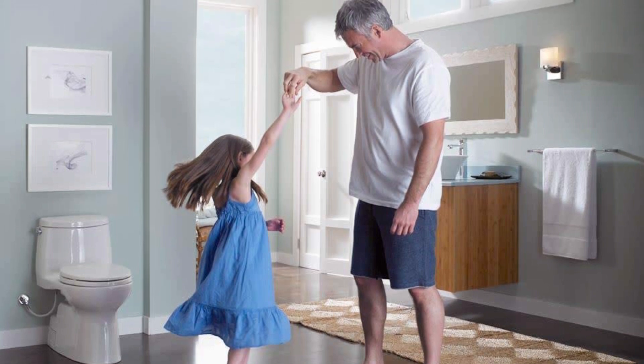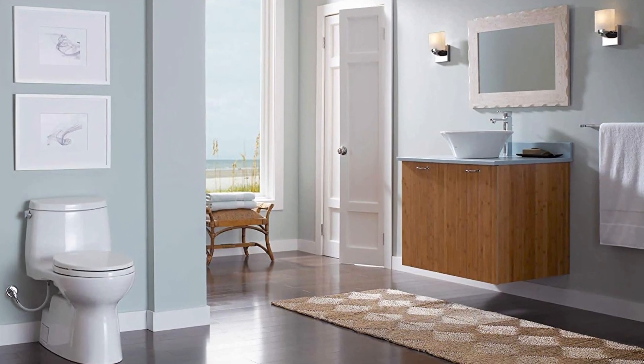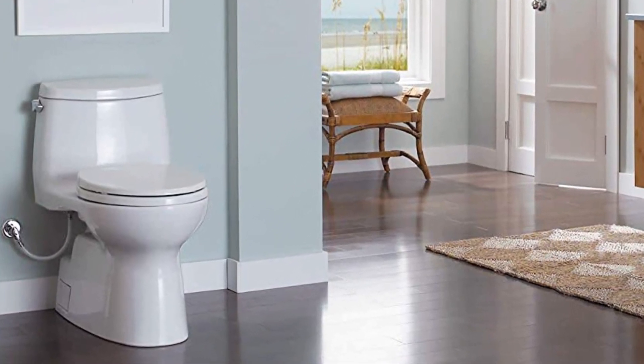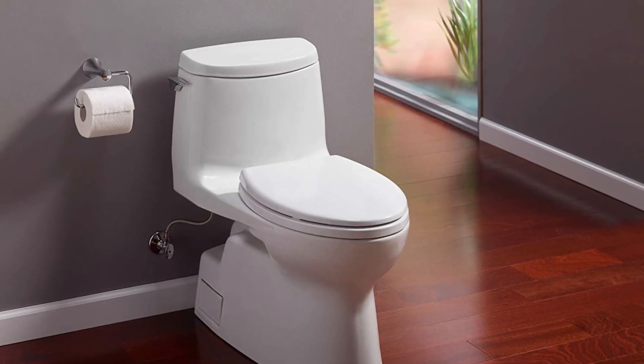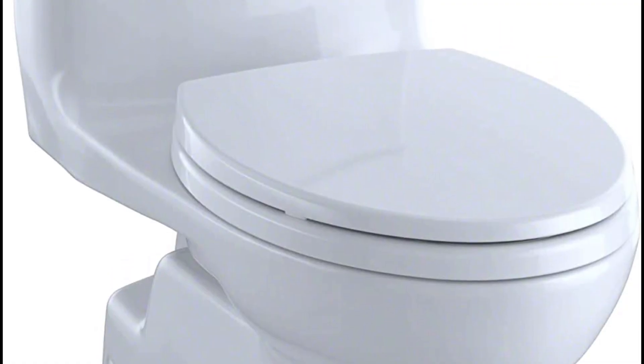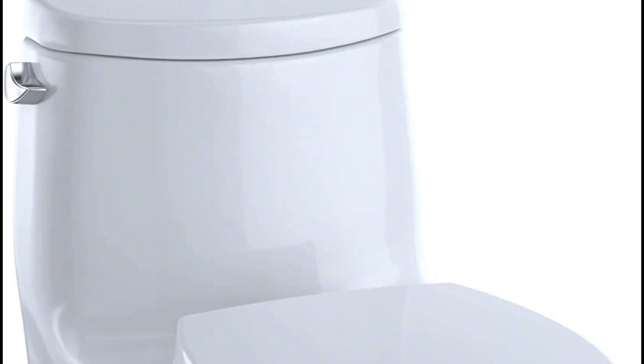This Toto model has two parts: on one side you will find the water tank with the handle, and on the other side you will find the bowl. One disadvantage of this toilet is that the seat is not included. But one advantage is that you have a lot of color variants to choose from.